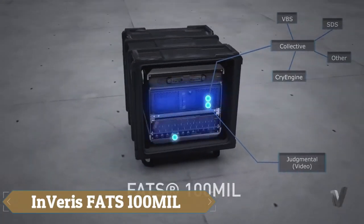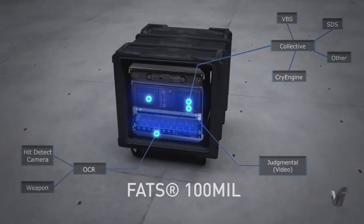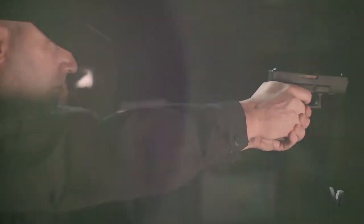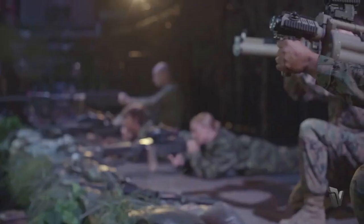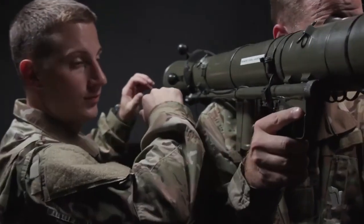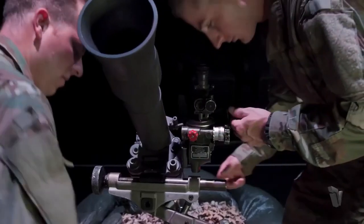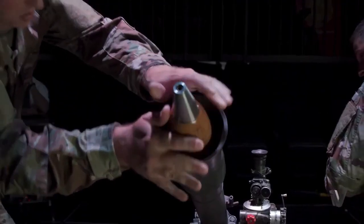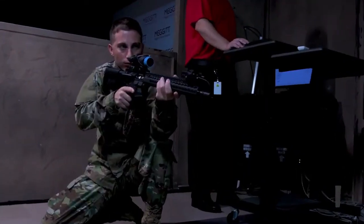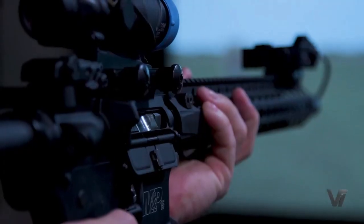Experience the future of military training with the Inveris FATS 100-Mil, a revolutionary virtual reality and augmented reality simulator. This cutting-edge system boasts a five-screen, 300-degree dome with stunning high-definition displays, along with 100 weapon simulators featuring realistic recoil and feedback, and over 60 immersive environments and scenarios. From basic marksmanship to complex scenario-based training, the FATS 100-Mil delivers comprehensive training experiences.